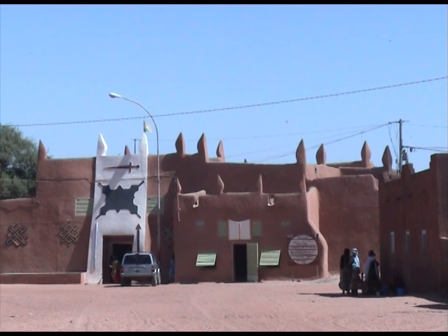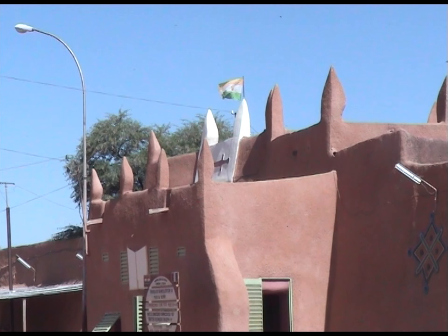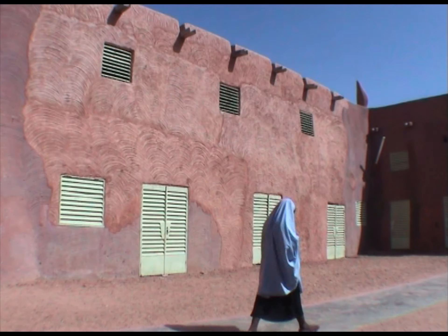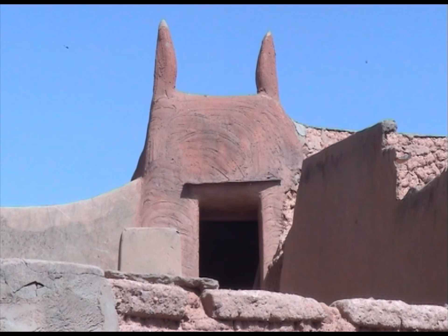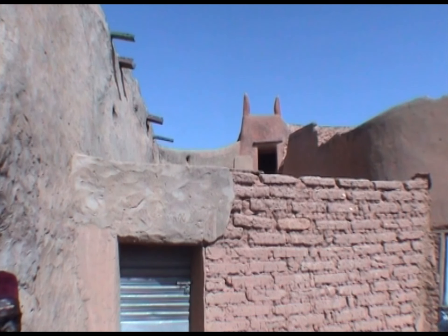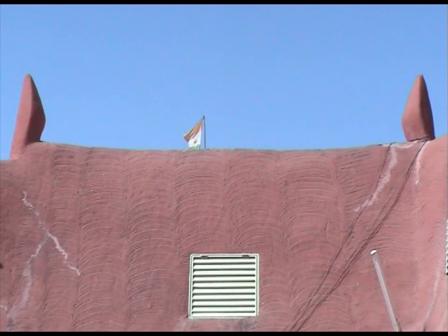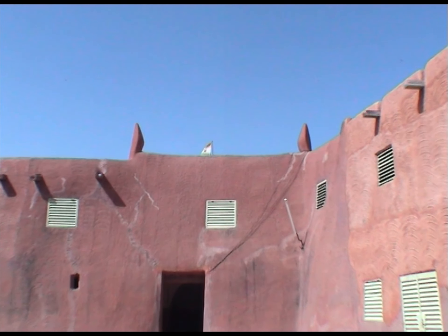Le quartier Birny, construit autour d'énormes massifs granitiques, caractérise son importance historique autour du sultanat de la région du Damagaram. En effet, l'origine du sultanat se situe aux environs de 1736 et les lieux de résidence des sultans changèrent jusqu'en 1812. Ce n'est qu'à cette date que son siège fut installé par le sultan Souleymane Dhan Tanimoun à Zinder, et plus précisément à Birny.